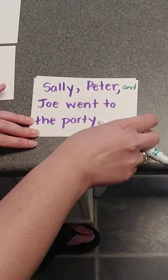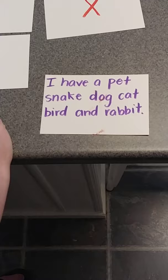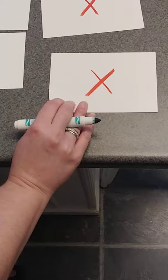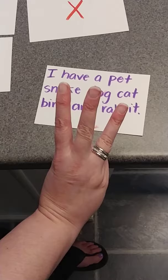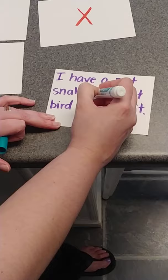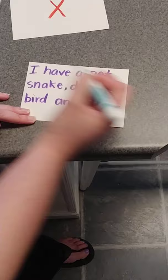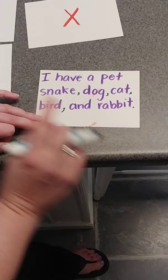One more to check: 'I have a pet snake, dog, cat, bird, and rabbit.' That was really confusing because I have no commas, so I'm going to say that's wrong. Look how many things I have — snake: one, dog, cat, bird, rabbit — that is five things. So we have to put commas: snake — comma — dog — comma — cat — comma — bird — comma — and rabbit. Don't get tricked when you're listing more than three things — you still have to put commas in.